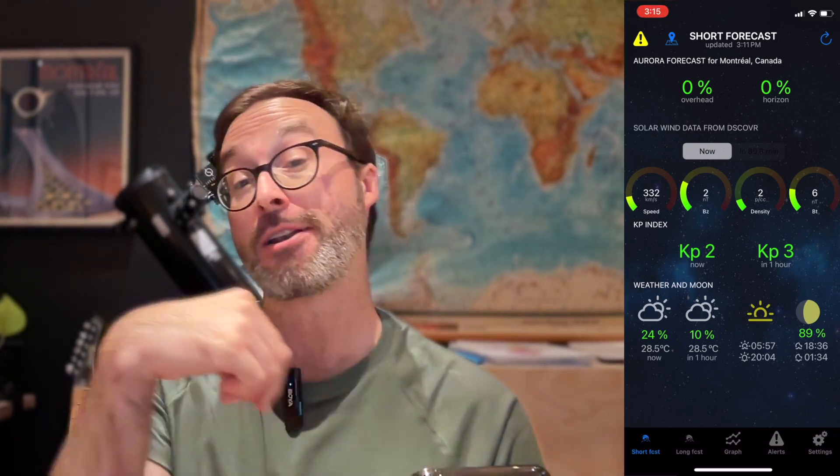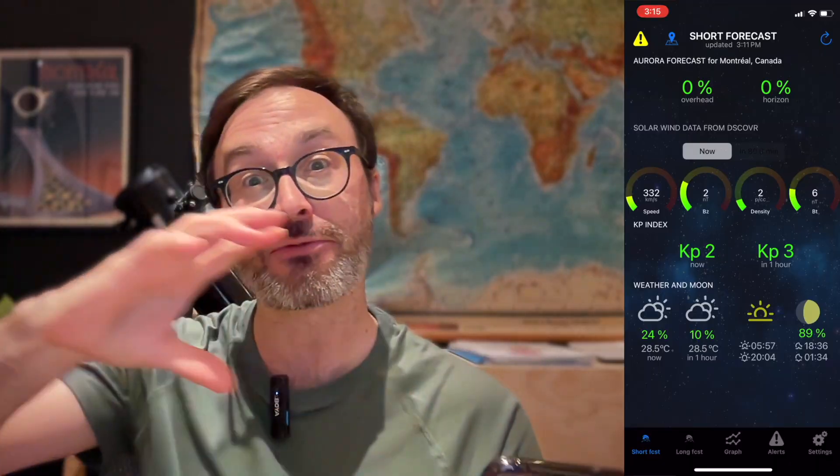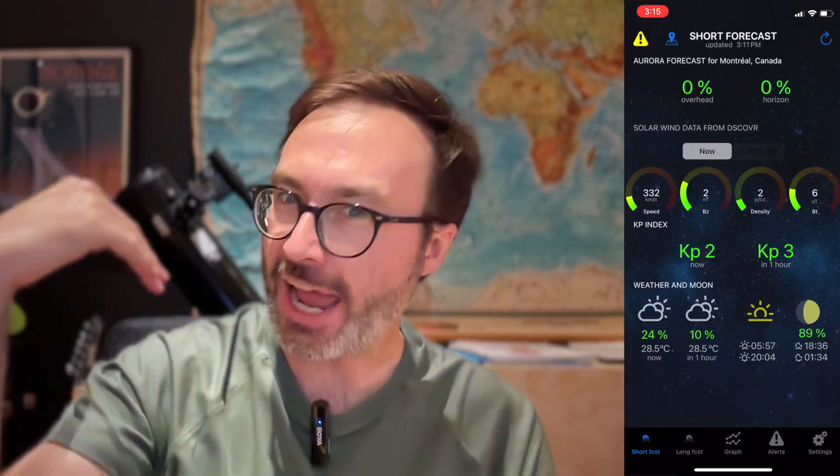So back to this app here — it says right now we're at a KP level of 2, and in about an hour it'll be KP 3. So that's what those values sort of mean: how far away from the North Pole you could possibly see the Aurora. This short forecast page is really good for short term, like in the next 30 minutes or so.